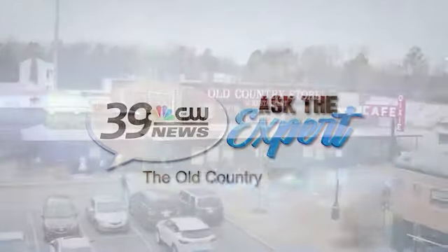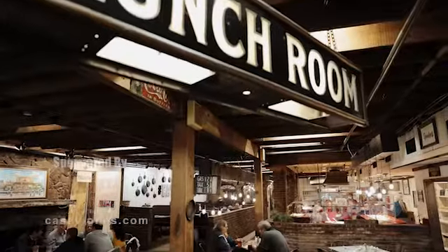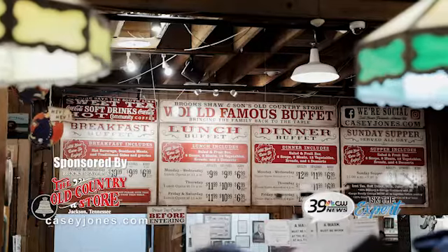There are a lot of different ways to enjoy the delicious southern food that we do here at the Old Country Store. You can come in for the buffet and enjoy a wide variety of a salad bar, soups, breads, desserts, and wonderful hot meats and vegetables.